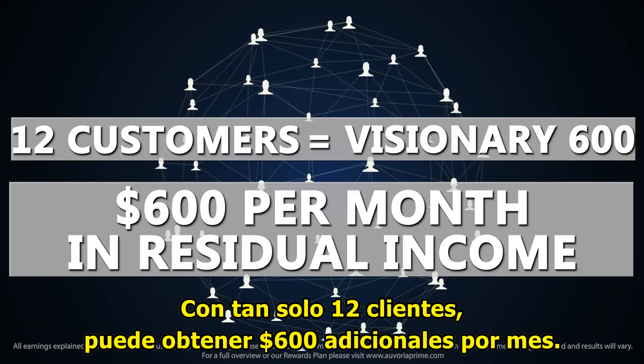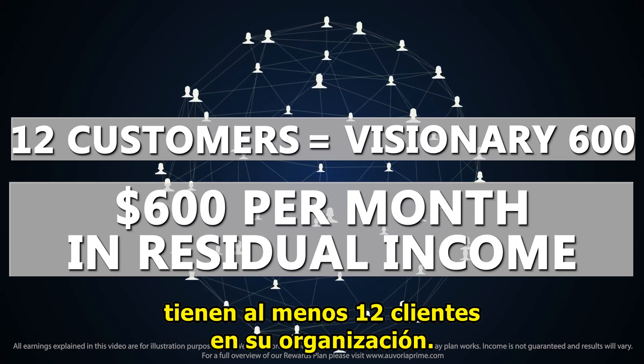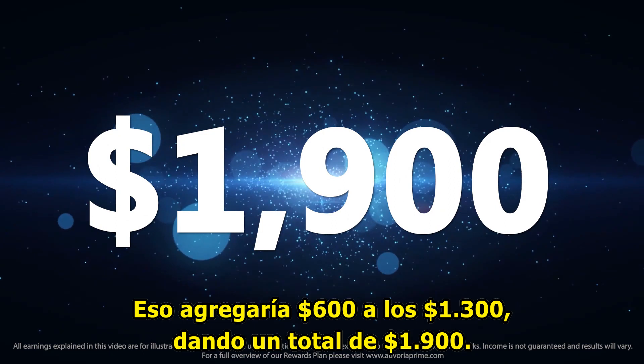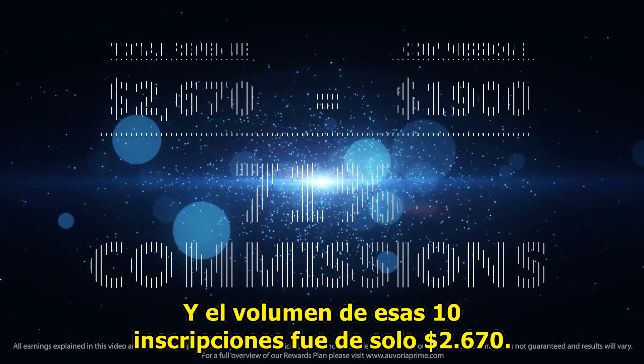With as little as 12 customers, that can pay an additional $600 per month. Most affiliates who refer ten customers in a week have at least twelve customers overall in their organization. That would add $600 to that $1,300 for a total of $1,900.